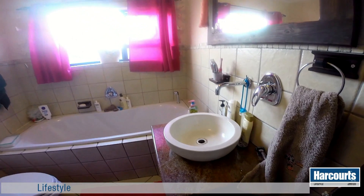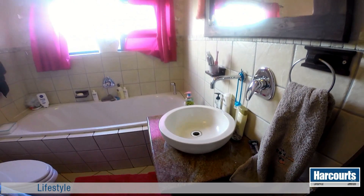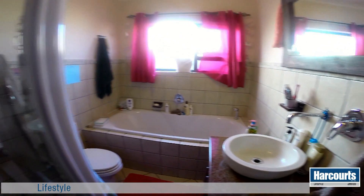The bathroom is fully tiled with a lovely round porcelain basin set on top of a dark wood cabinet with light granite top.